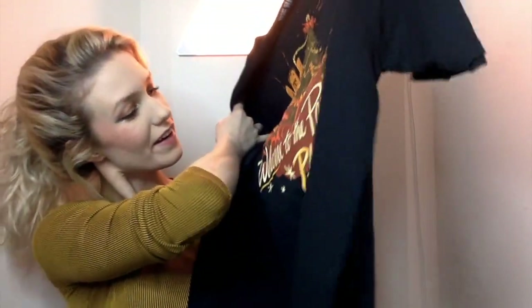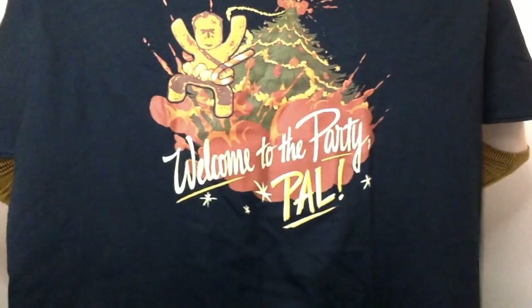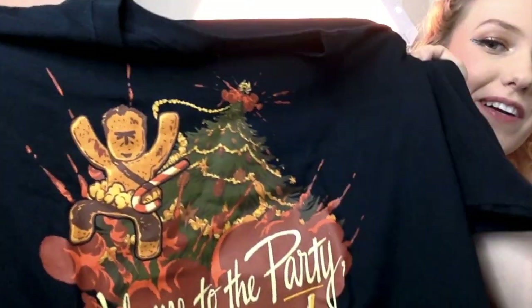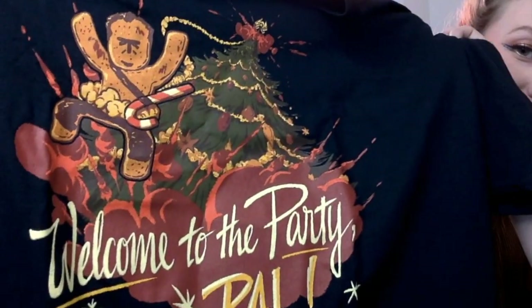Let's see what we have. 'Welcome to the party, pal.' So this is Die Hard. Pretty cool. This is kind of like a Christmas version — cute gingerbread cookie. I like it. Candy cane has a gun. Yes.